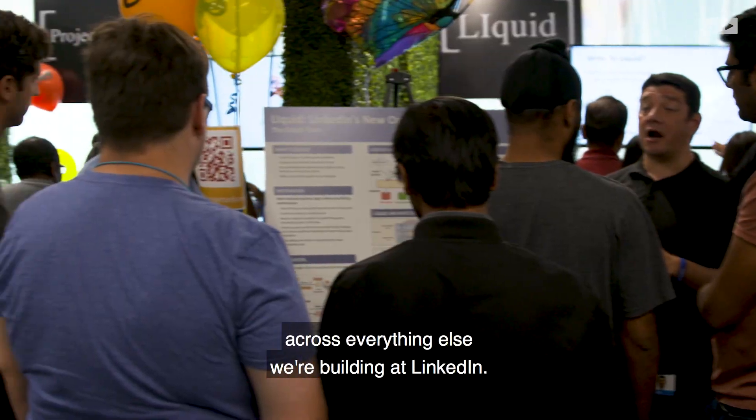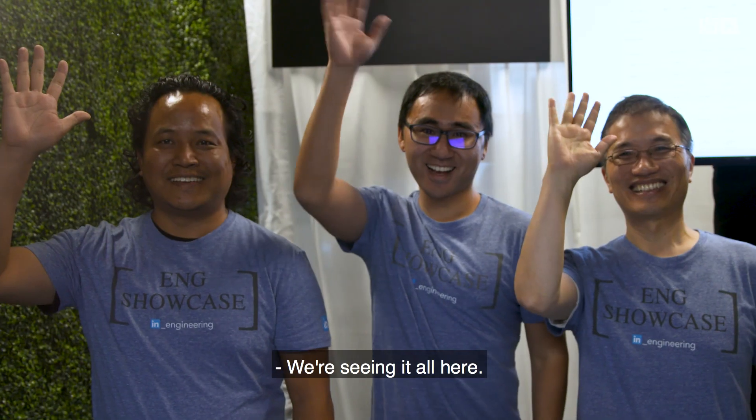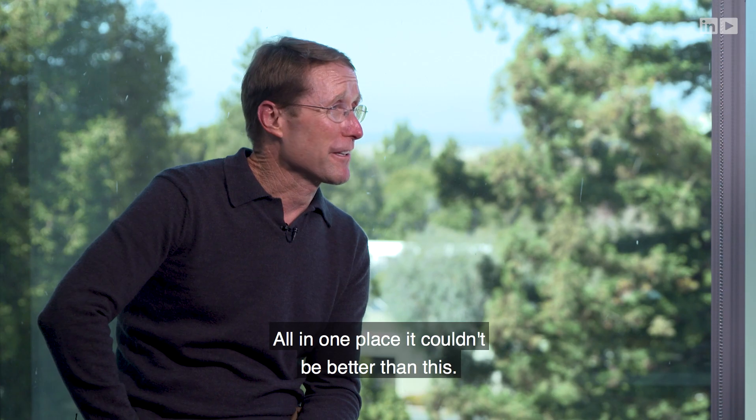Your mind just starts spinning of how you can leverage it across everything else we're building at LinkedIn. We're seeing it all here, all in one place. It couldn't be better than this.